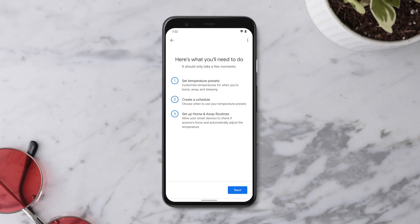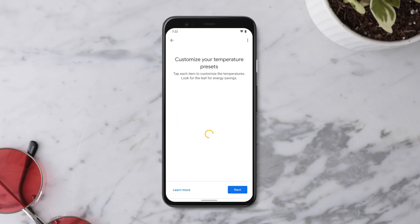When you set up your thermostat, you will see temperature preset suggestions. If you like the suggestions, you can accept them or customize the temperatures to your preferences.